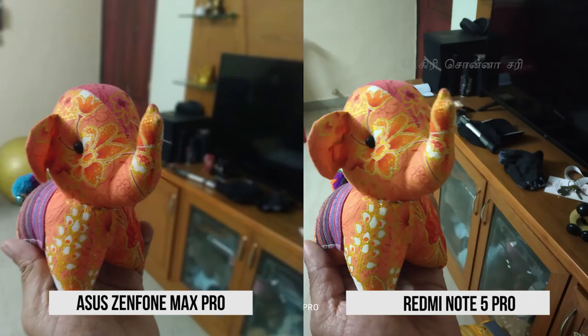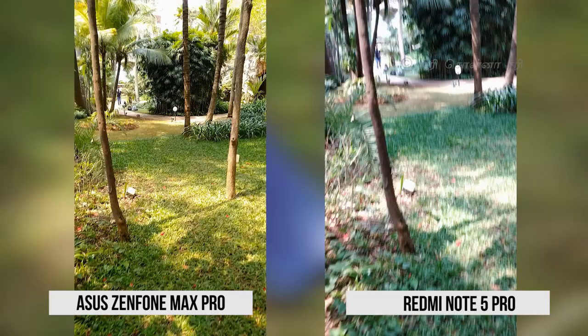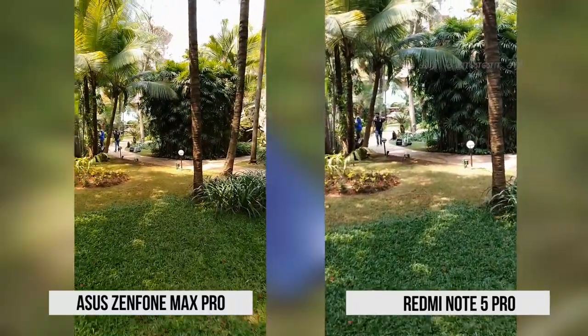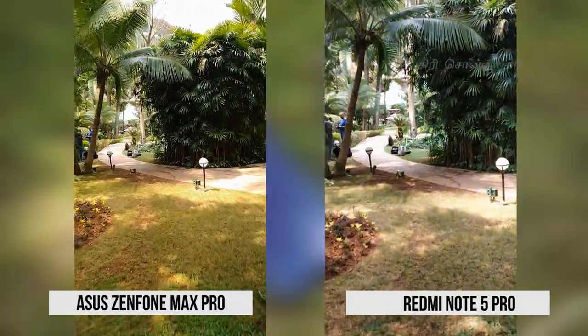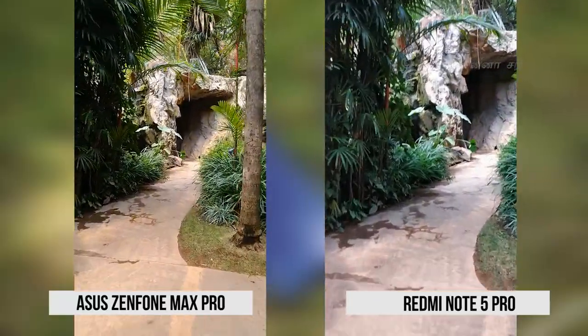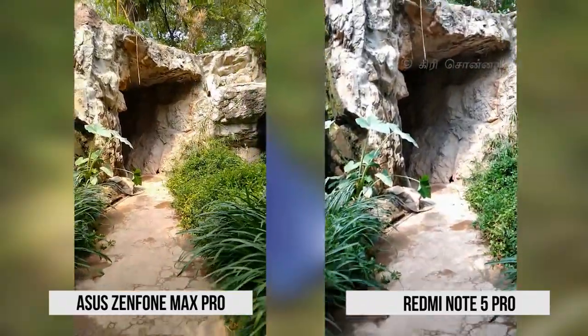The front camera on the Redmi Note 5 Pro is sharp and accurate. In low light, the Zenfone Max Pro performs better. For video, the Redmi Note 5 Pro has electronic image stabilization, which makes footage smoother, whereas the Zenfone Max Pro does not. However, the Zenfone Max Pro has better color reproduction in video.